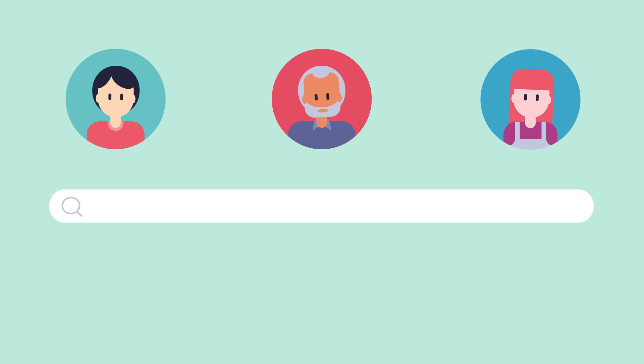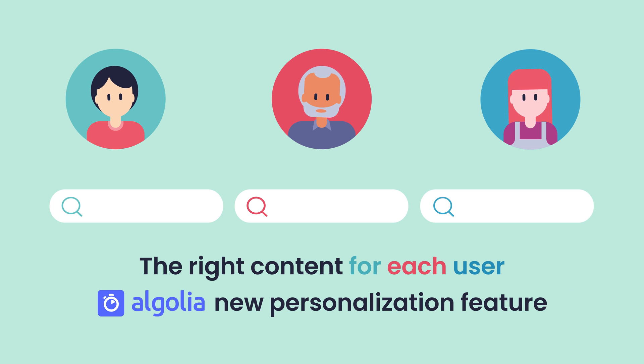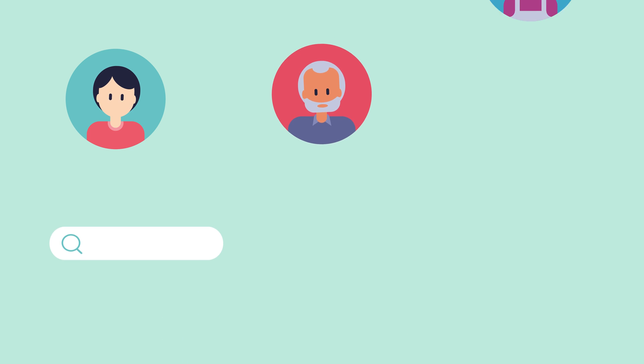Your users deserve a more personal approach — content that is right for them, like they are used to on Netflix, Amazon or Google. And that's precisely why we've developed our new search personalization feature, so that you can achieve the same with your product.